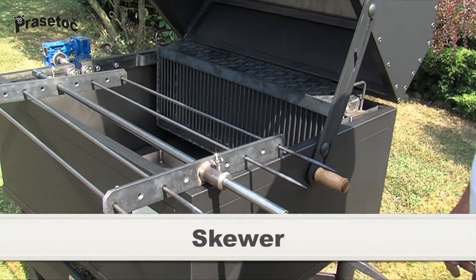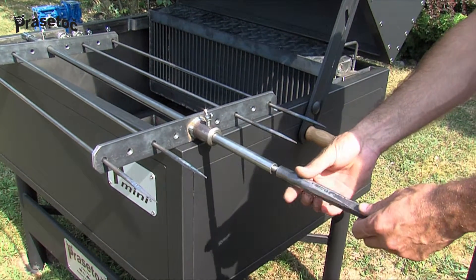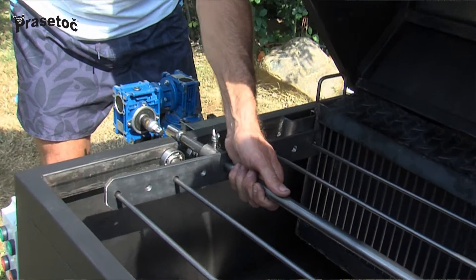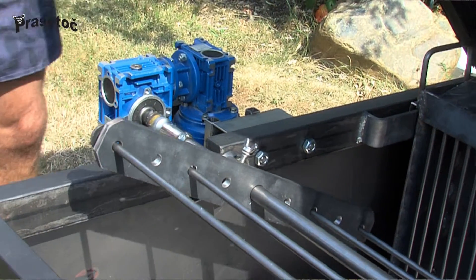The skewer is convertible and the tip is removable for safety reasons. Skewering meat should be evenly balanced and weighed beforehand to ensure that the motor works properly. Then simply insert one end of the skewer into the grill thorn engine and the other end into the bearing bed.